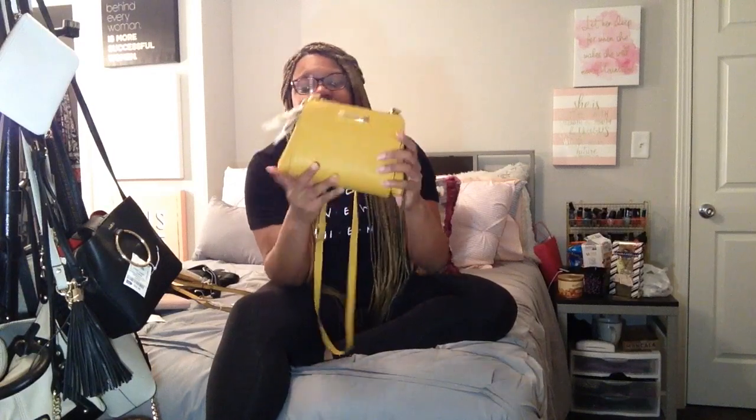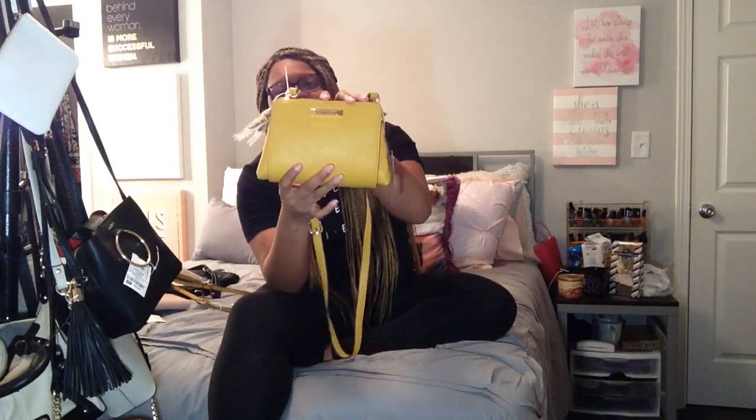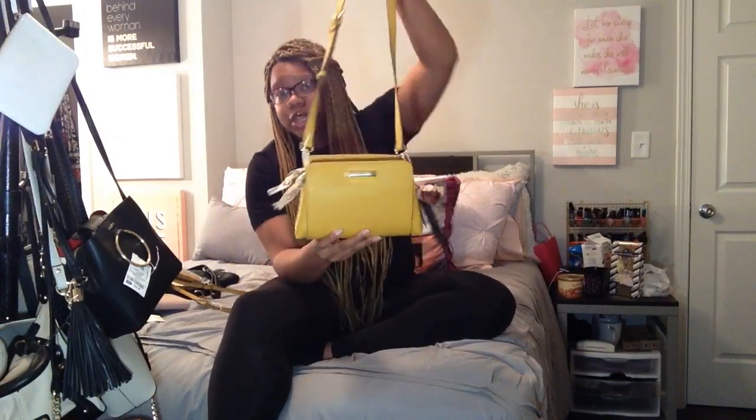Next is another purse I got on Black Friday — it's also by Steve Madden, just another mustard purse. I'm really into crossbodies and purses that are tiny but still cute. At one point I wasn't into the big purse thing, but sometimes you just want to put a little bit of stuff in a purse and go. You don't want a big bag going all over the place, so a lot of my purses are little. Yellow mustard is my color — real cute.